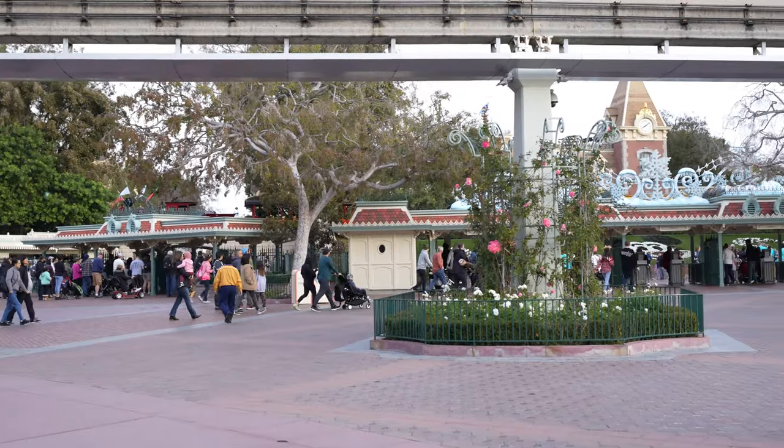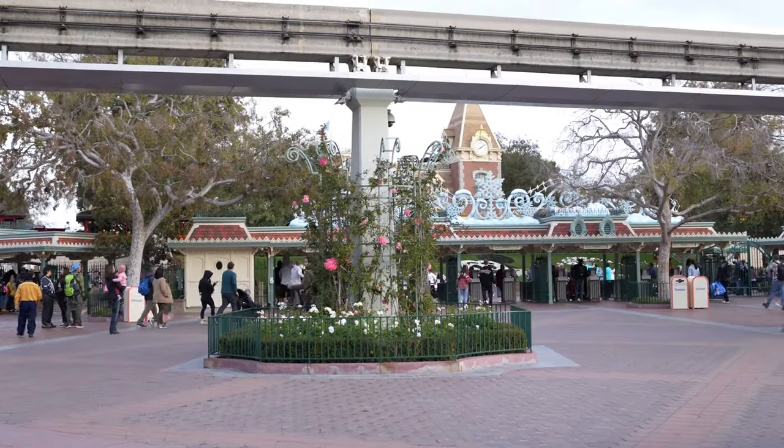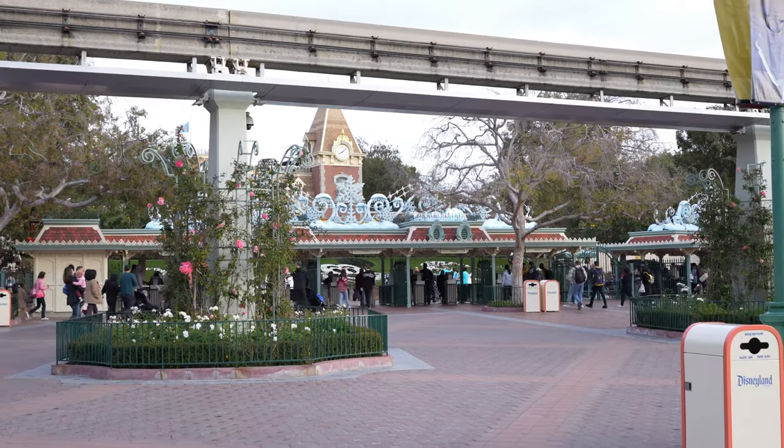Hey guys, welcome back to another video. Today we're back at the Disneyland Resort — we have a reservation for Disneyland, so that's where we're heading. I was here yesterday but didn't film because there was literally nothing new. Hopefully today there's something new inside the Emporium and other stores on Main Street. My main goal for today is to meet Santa — if I can do that, today will be a successful day.